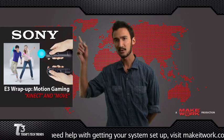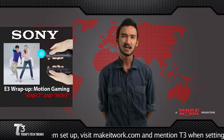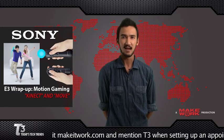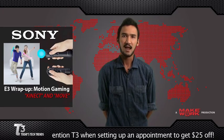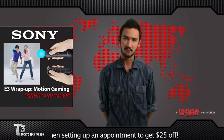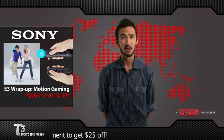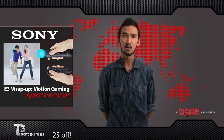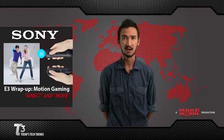And this orb you see on the top of the remote changes color depending on which player number you are. So during your next PlayStation Party, you can easily identify your controller if you set it down to get a pretzel. The Kinect will be released to the public on November 4th, and 20 games will be available at launch. The price is unknown at this point. The PlayStation Move controller will be released September 19th, and will retail for only $49.99.